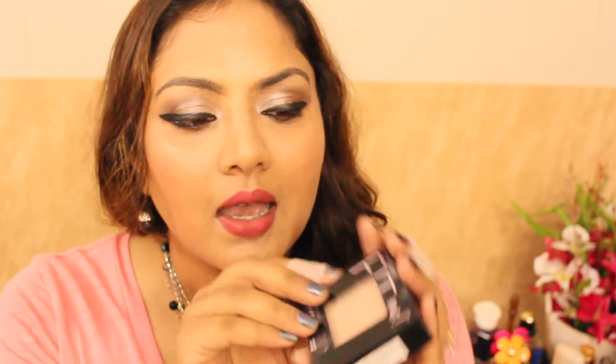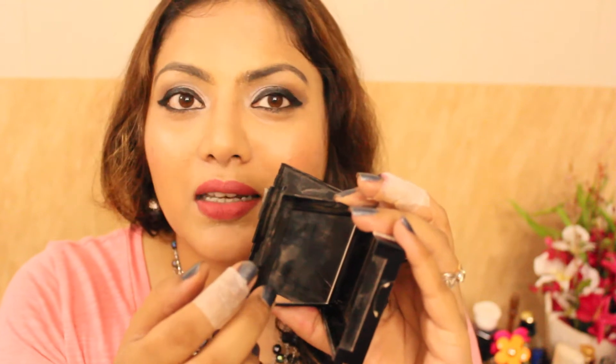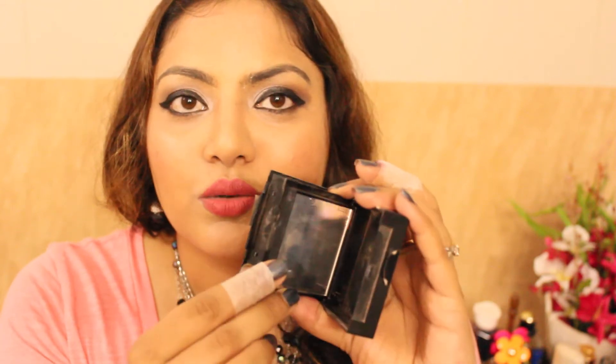The second makeup favourite is the Maybelline Fit Me Pressed Powder Set Plus Smooth, meant for normal to dry skin. This powder has light coverage on its own but features very fine shimmer that gives an illuminated finish, though the shimmer is barely detectable on skin. I really love the double-case packaging — it comes with a handy mirror great for travelling, and a case to store the sponge puff.